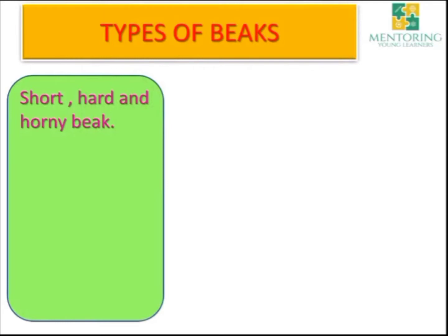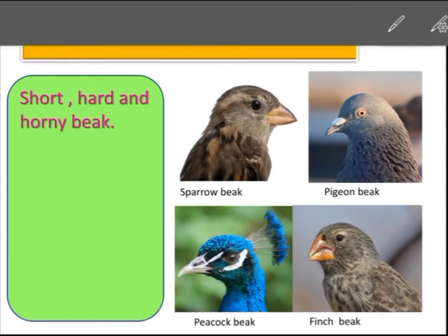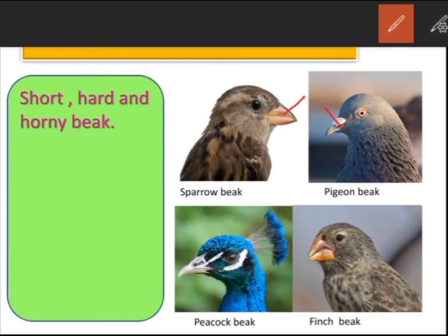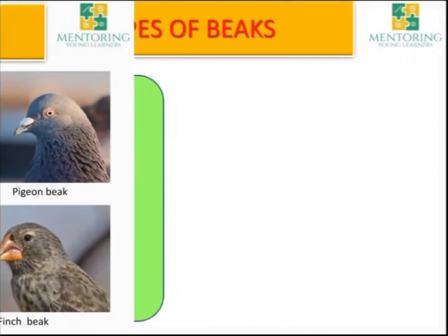The first type is a short, hard and horny beak. Some birds have a short, hard and horny beak. They use it to crack seeds, grains and nuts. Usually these birds eat seeds, grains and nuts, so they use their beak to crack them.